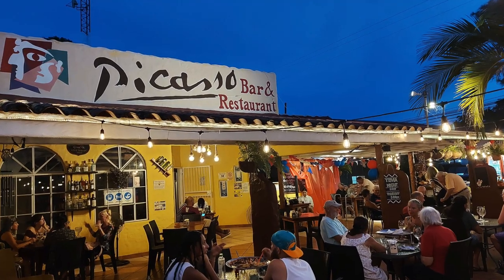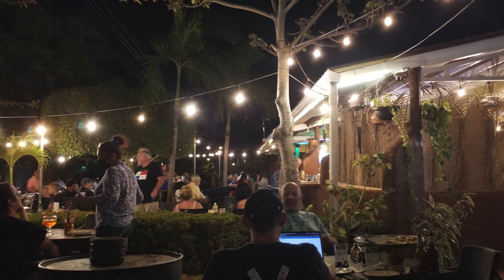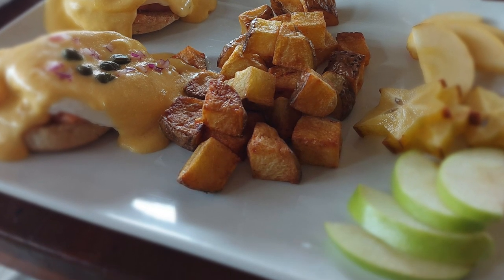We absolutely love this place. And of course, one of the famous expat spots here, Picasso restaurant, where expats gather on Thursdays for trivia night and on Saturdays for live music. They also serve a fantastic breakfast — I suggest the Eggs Benedict. Fat boy approved.